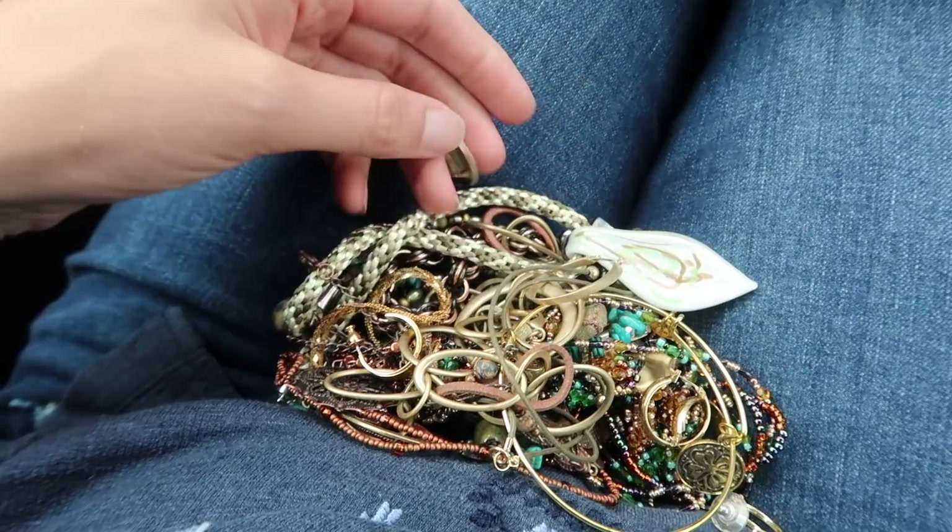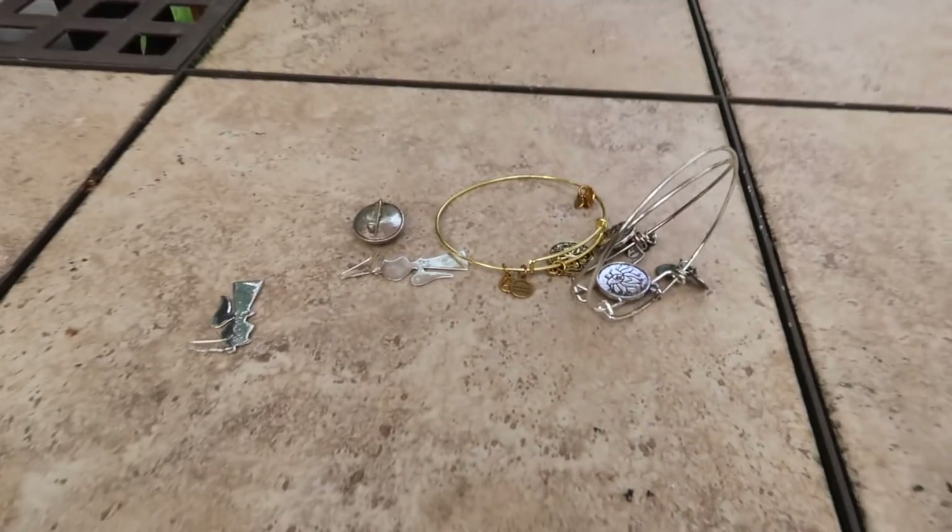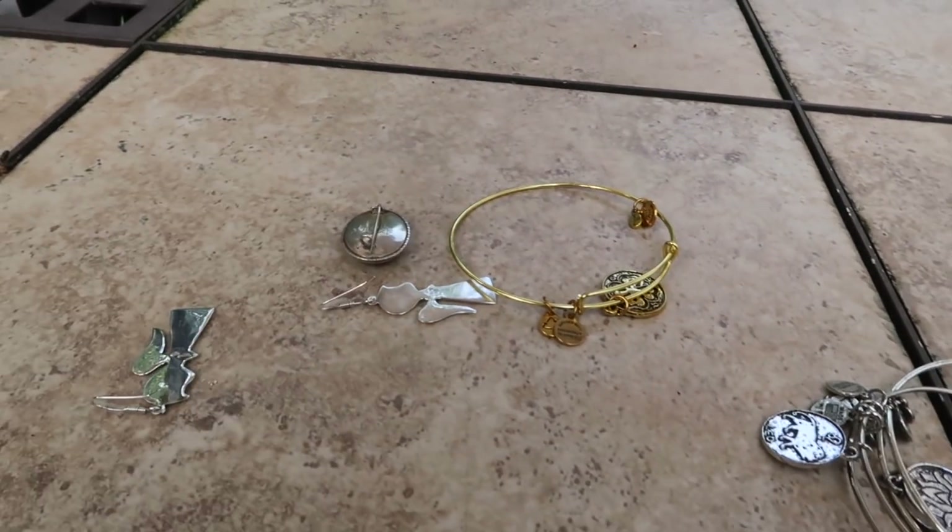Juliette is inside watching a show on the TV and it's super loud, so I decided to step outside. It's a beautiful day. I'm going to go over some of the pieces that I did pull out of the jewelry jar. A lot of it is modern fashion jewelry, but we're going to go over a couple of the pieces that really caught my eye — and one in particular that you guys did see me go through the jewelry jar for, the one that made me buy the jar to begin with. These are the pieces that I think I'm going to recoup my money on, and hopefully make a little bit more.